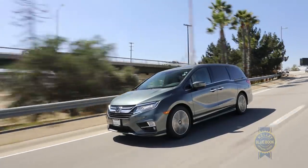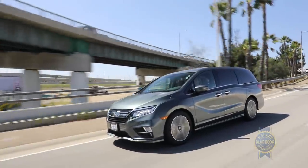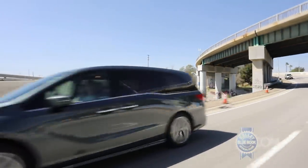Though, if you're driving a minivan, it's likely your hands are already pretty full. We'll get to see how efficient this family hauler is either way.